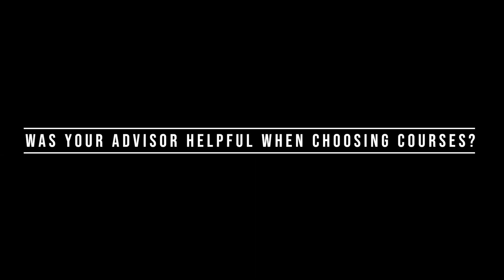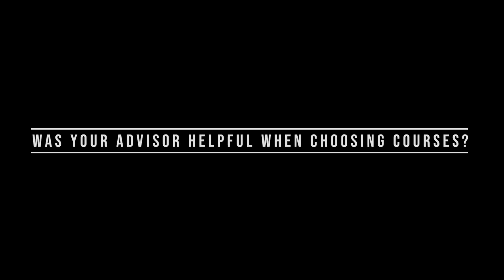Was your advisor helpful when choosing your courses? I felt mostly like I was picking my schedule on my own, but SUNY New Paltz has eight-semester plans for every major that they offer, and I felt like that was very, very helpful for me.